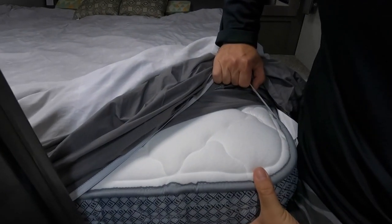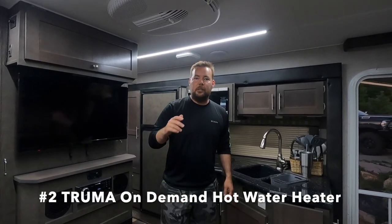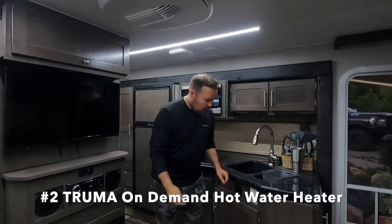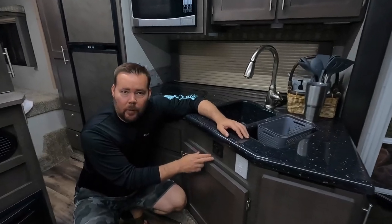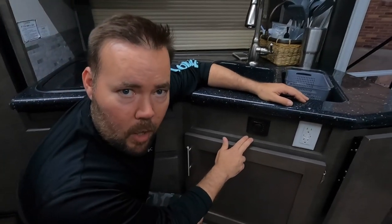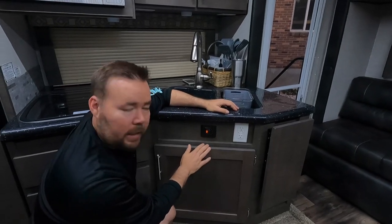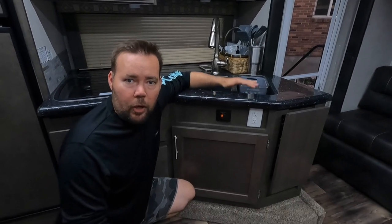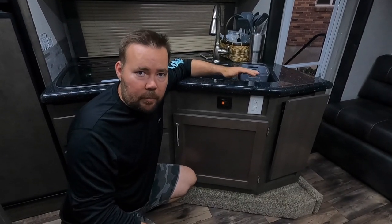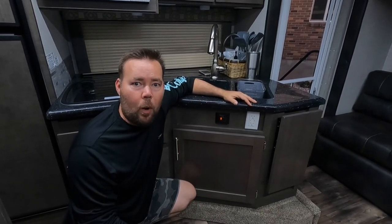My second favorite thing about this truck camper is our Truma on-demand hot water heater. This is a tankless hot water heater system — all you do is turn it on, it lights up, and you've got hot water instantly. No tank to fill up, no wait time to heat up. It's just like your house, and it will stay hot as long as you have water running through the camper.